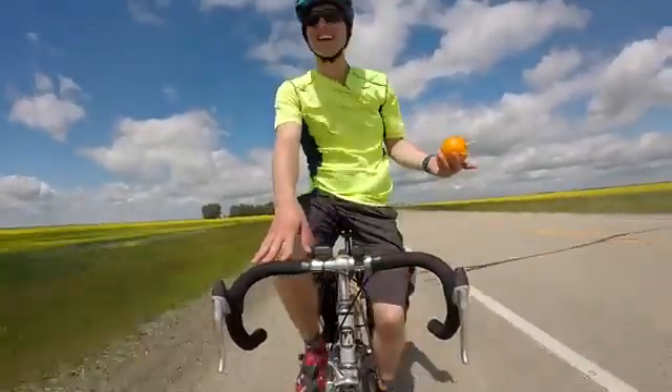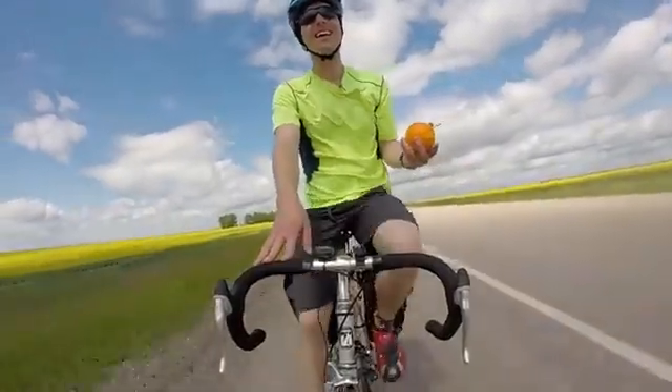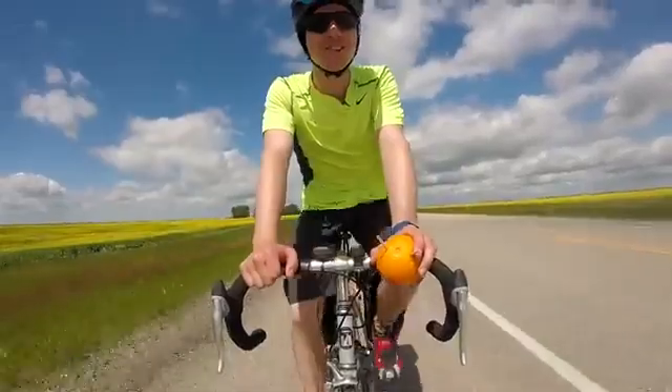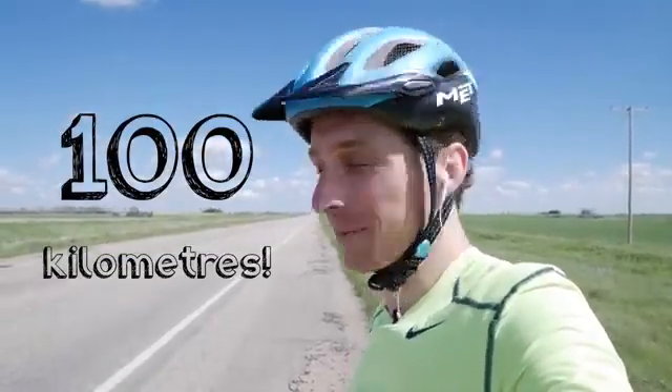I've got the wind on my back and it is a beautiful day. I'm clocking at 28.8 kilometers an hour — this is just great. To celebrate the hundred kilometer mark, I'm going to eat the earth. It's pretty good.